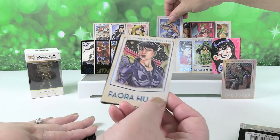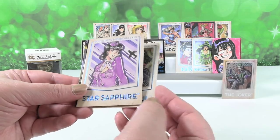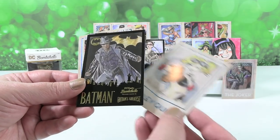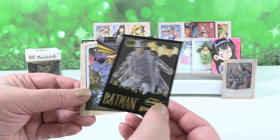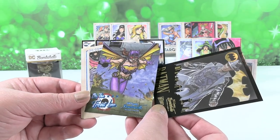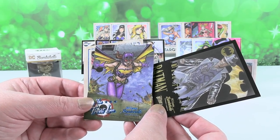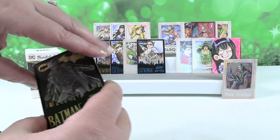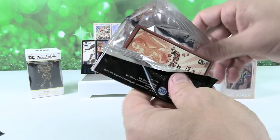Here is another Faora. Star Sapphire again. Harley Quinn. A new Batman. And on the Front Lines, I think that's Batgirl. We're going to put Batman up front. I'm going to have like the whole set of Gotham's Greatest — I like them, I can't help it, they're cool.